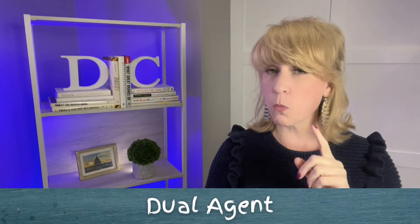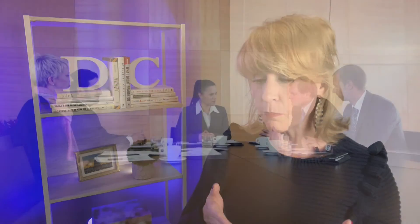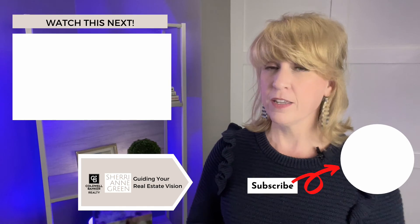Dual agency is when one realtor — one agent — represents both sides of the transaction. They are dual in their representation. Some jurisdictions do not allow this; some do, and most require that both parties sign off on that dual representation. Most people want their own agent representing just their interest. When it comes to being a dual agent, you're basically sitting in the middle and mediating — a dual agent can't share confidential information and can really only weave the two parties through the process as gingerly as possible. Having your own agent gives you more insight into what might be happening from the other side.